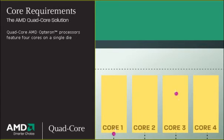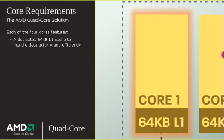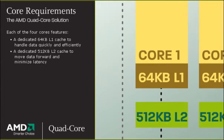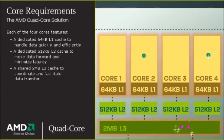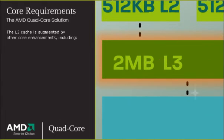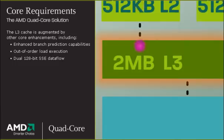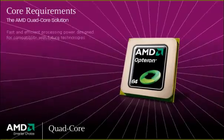Quad-core AMD Opteron processors feature four cores on a single die. Each of the four cores features a dedicated 64K L1 cache to handle data quickly and efficiently, and a dedicated 512K L2 cache to move data forward and minimize latency. The four cores share a 2MB L3 cache, which coordinates and facilitates data transfer. The L3 cache enables enhanced branch prediction, out-of-order load execution, dual 128-bit SSE data flow, and more — all from AMD's common core strategy and Direct Connect architecture, designed for compatibility with future technologies.